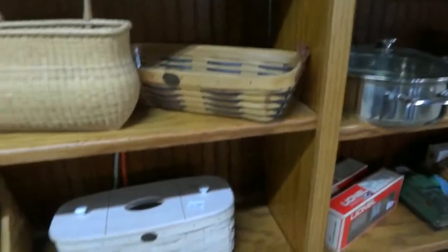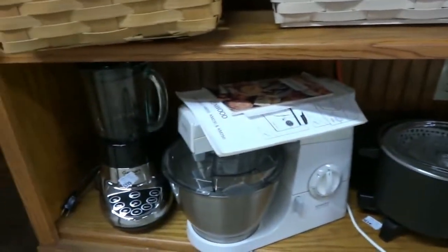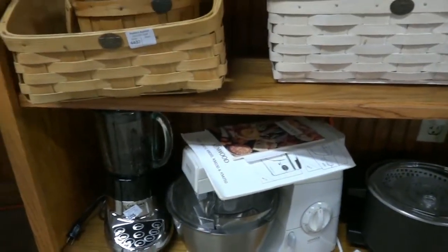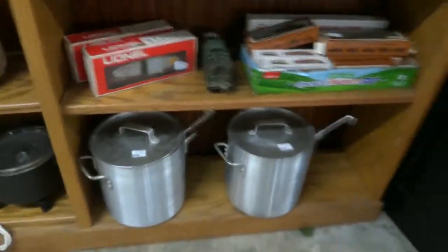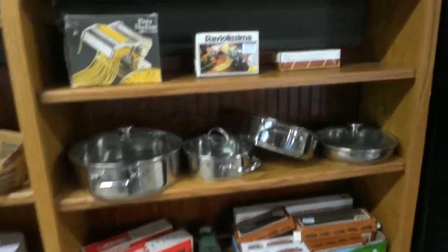Nice basket collections came out of a nice house — these are Peterborough Basket Company. Some of those are really well worth the investment. Nice appliances: there's a deep fryer, a really nice mixer, a Cuisinart blender, some oversized pots, and a Lionel train — cool stuff.